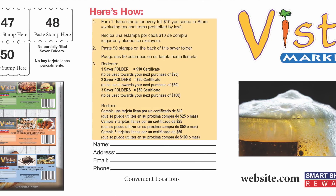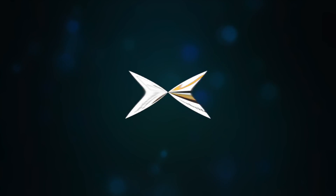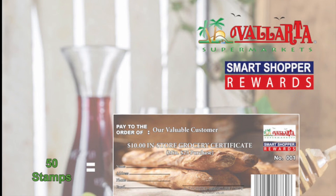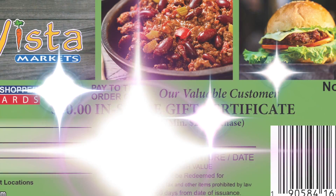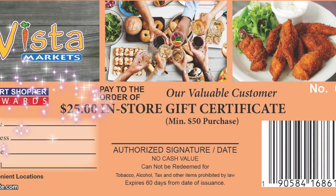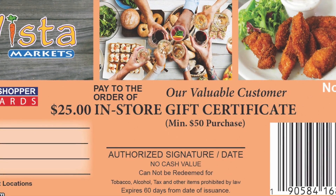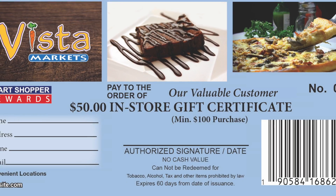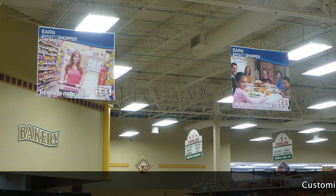Earn multi-level rewards with in-store barcoded grocery certificates — no third-party redemption here. Certificates require a minimum purchase when using, driving higher margin sales. Since certificates expire 60 days from issuance, sales continue to increase even after the program has ended.